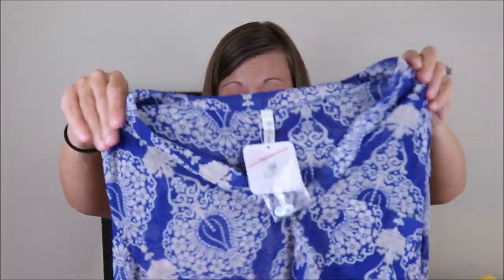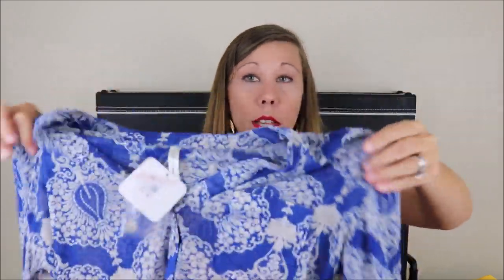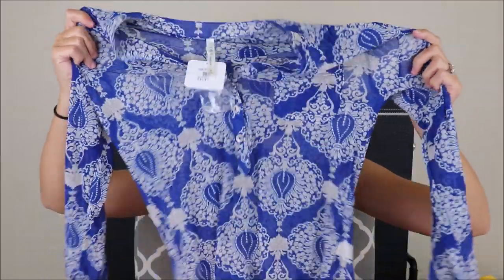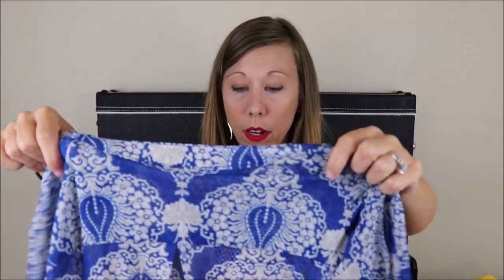Next up, we have another blouse. This is a three-quarter length blouse. It's just blue and white paisley pattern. I don't like the pattern at all — that's not my thing. Also sheer. I can easily see right through it. Not really digging this pattern. Also DNA Couture. We'll see once we get that on.